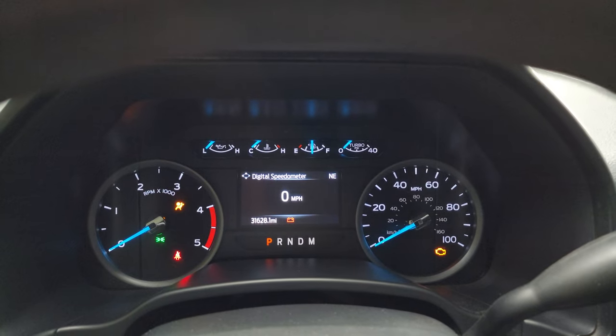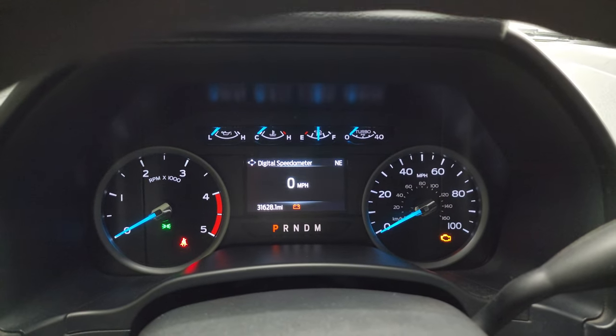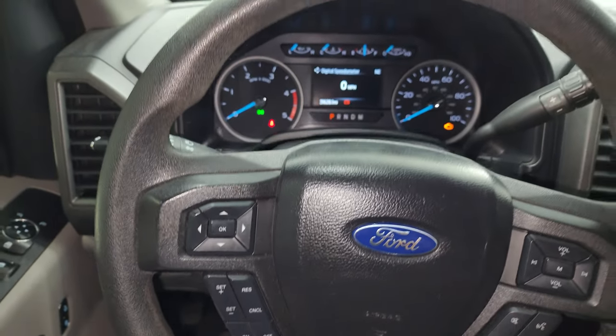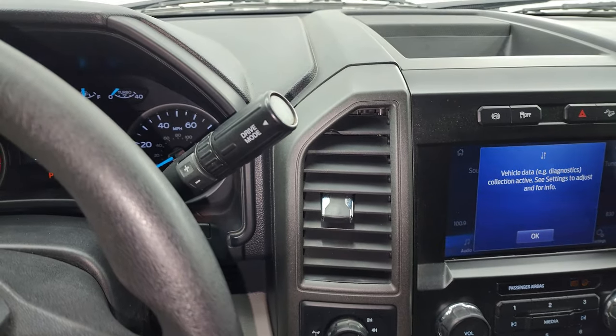This one has 31,628 miles. You get the digital speedometer with the compass display — instrument cluster is very nice and clean. Comes with the multi-function steering wheel: cruise controls and information center controls on the left, Bluetooth and audio controls on the right. There's your shifter for the 10-speed automatic transmission.